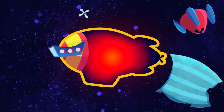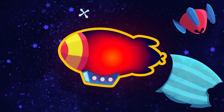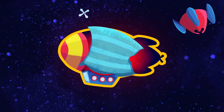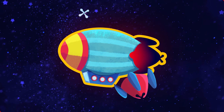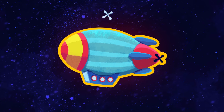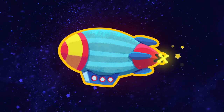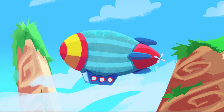Perfect! Yes! This is a zeppelin! Now we'll find out what it is! Perfect! This is a zeppelin! Let's fly!